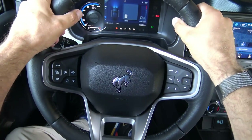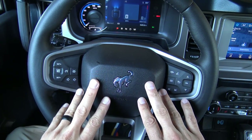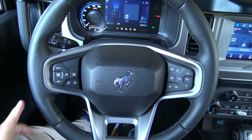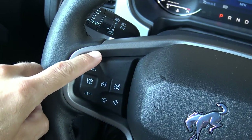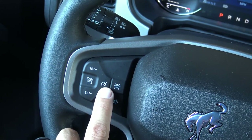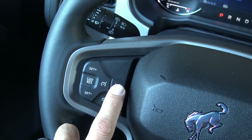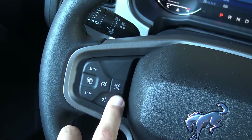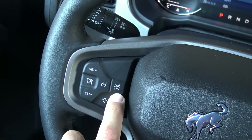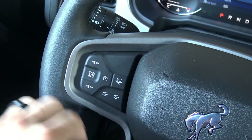The steering wheel is nice and chunky without being overbearing, with little cutouts for your thumbs. On the left side of the steering wheel are cruise control functions: set and increase speed, set and decrease speed, cancel, and resume. There's also the lane keeping system — Ford's very effective version. A camera mounted high in the windshield sees lanes and keeps you in your lane by actually vibrating and nudging the steering wheel left or right depending on your drift direction. Volume up and down for your audio system is also on the left side.